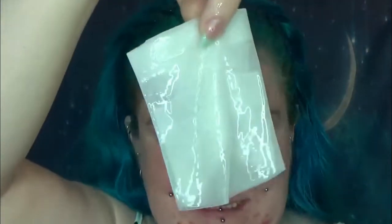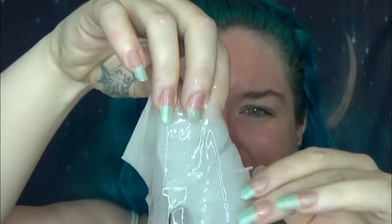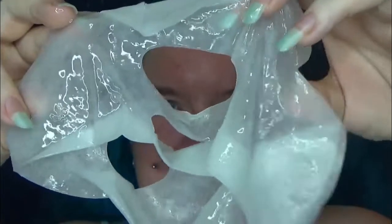It feels really squishy — it's going to be a really wet mask. Oh, it's dripping on me already! This is like a mega, crazy mega slimy one. Look at my fingers just really untangling this — and we're upside down.